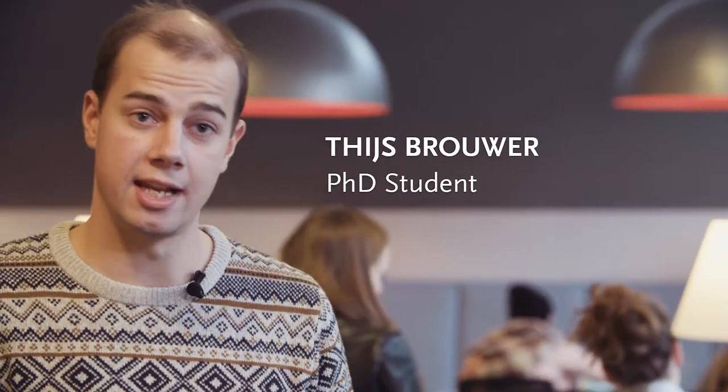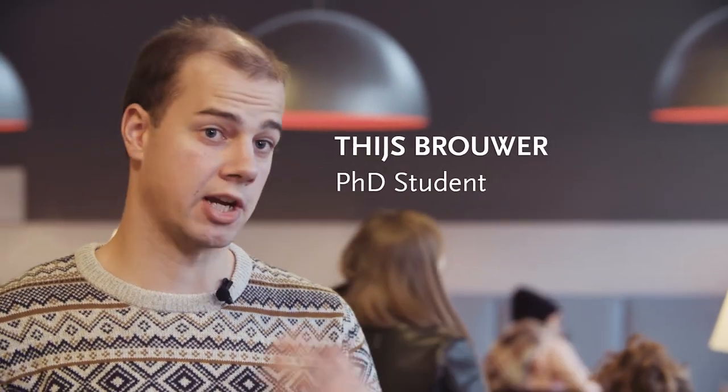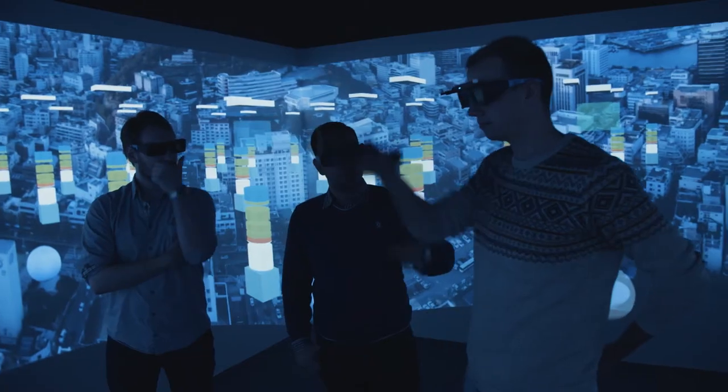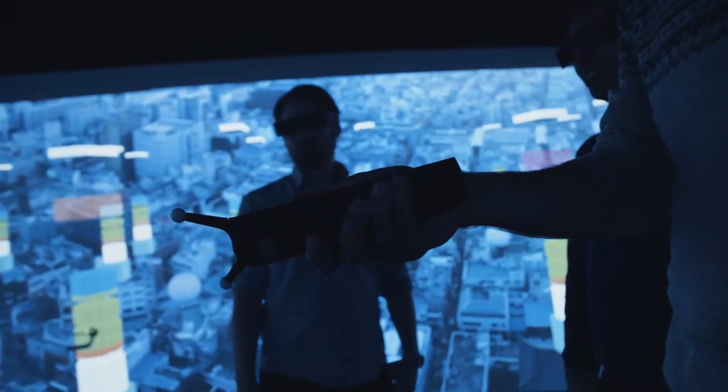We have two excellent labs. In the virtual reality lab we run psychological and economic experiments using virtual reality, which is something that has not been used before. It's a very new feature and we're one of the first universities in Europe, or in the Netherlands, that actually has this technology.